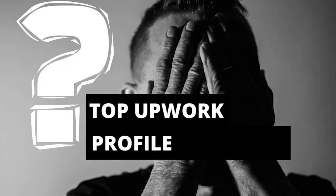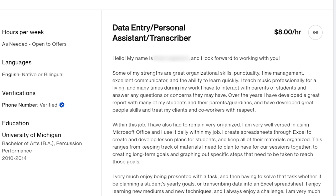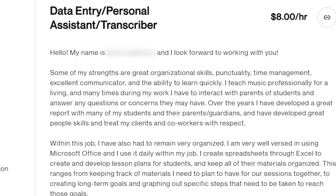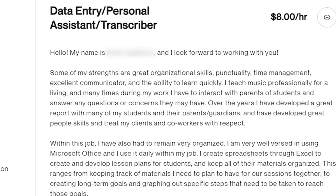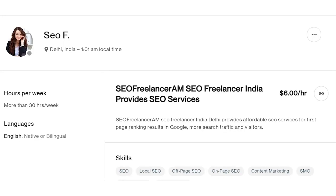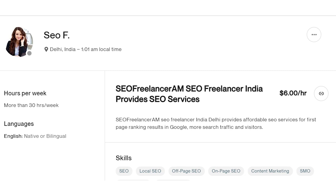Before writing the profile, I want to show you the top mistakes that people are making. In this profile, the person is saying 'Hello, my name is...' — you don't want to waste this line. This is the most important line of your profile. Re-mentioning your name is pointless because they can see it next to your photograph already. Some people are also repeating what's in the title, wasting the line where you should be putting something that attracts clients.